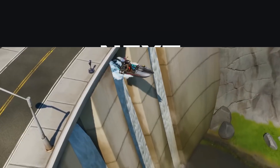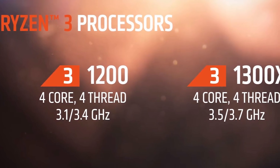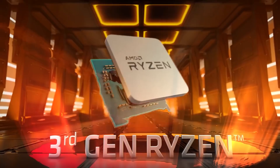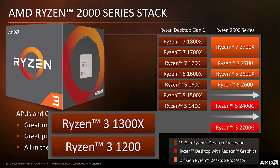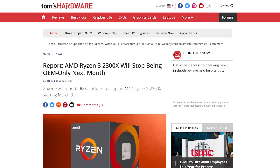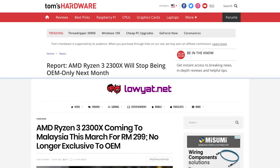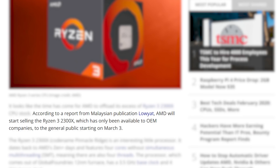The next story is for those who are looking to build a budget-friendly PC. AMD hasn't really done much recently with their Ryzen 3 — not 3rd Gen Ryzen, but the lower-end Ryzen 3 series of processors. The only Ryzen 3 chips for the DIY market are 1st Gen CPUs or their APU. That is, until now. According to a report by Lohyat — sorry if I pronounced that wrong — a Malaysian outlet that claims AMD is going to begin selling the Ryzen 3 2300X on March 3rd.